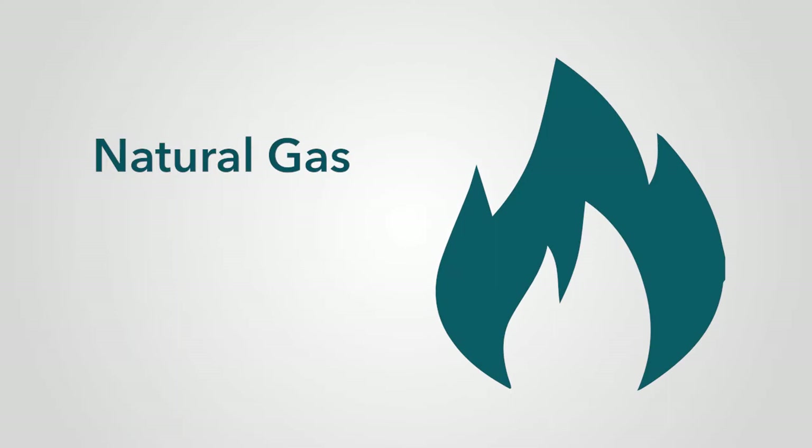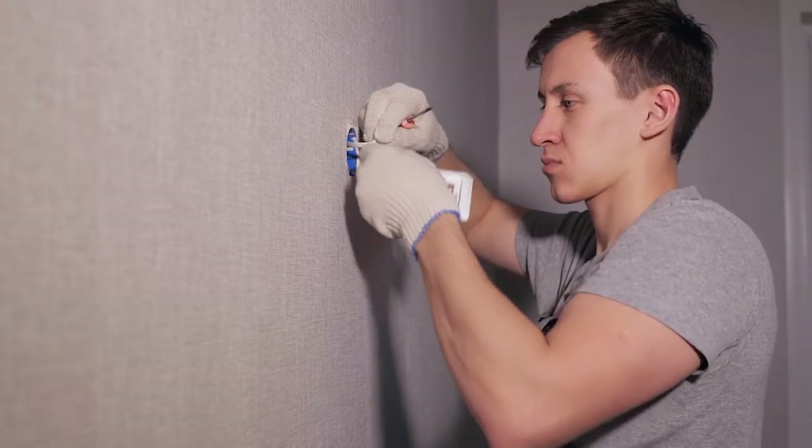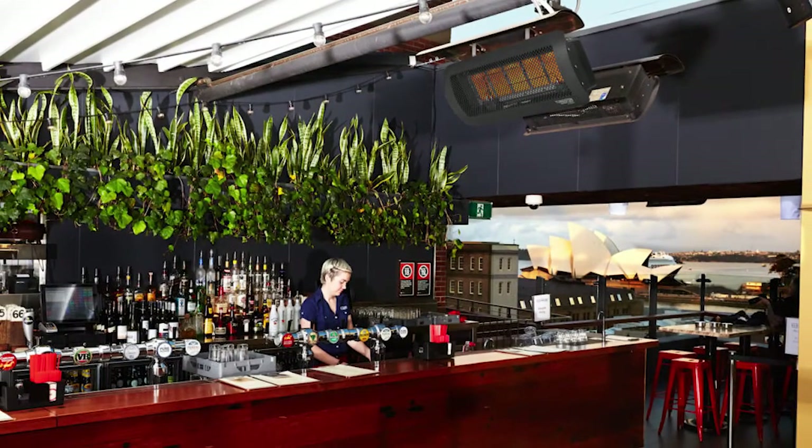Natural gas patio heaters offer continuous heat with little maintenance. These efficient heaters are typically professionally installed and provide more powerful heat for larger spaces with gas hookups.